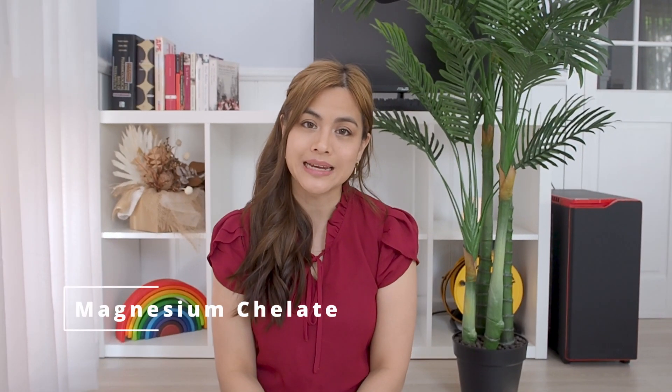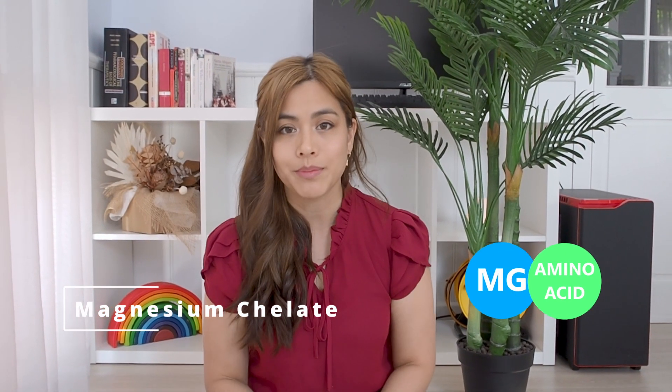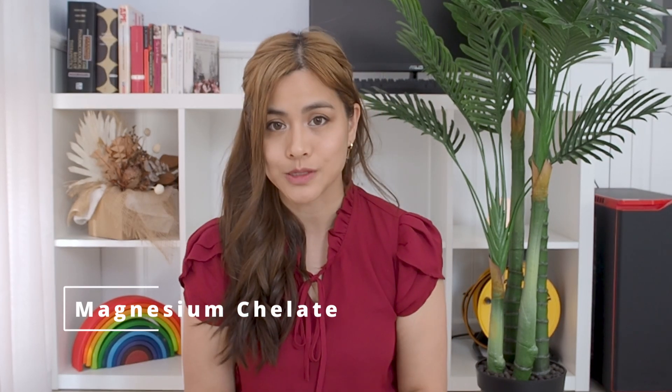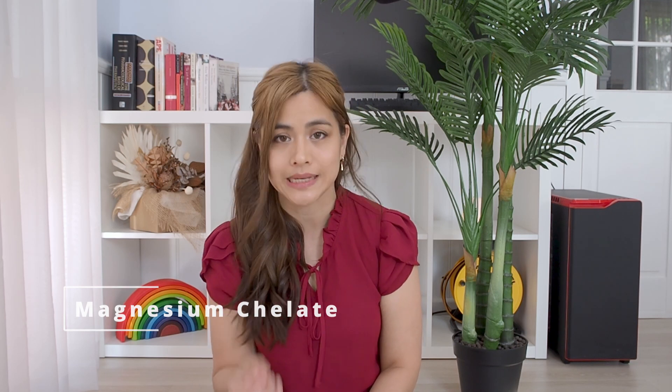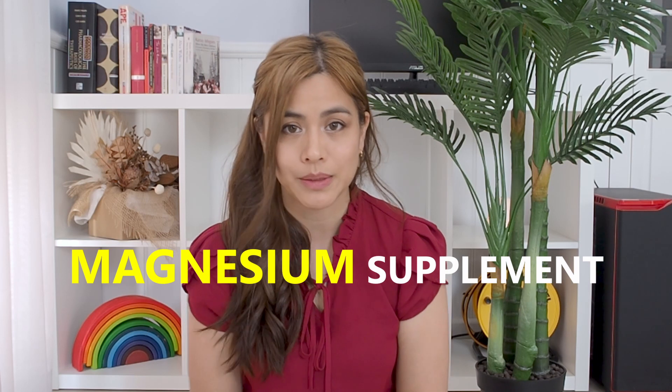Next up we've got magnesium chelate. Magnesium chelate is magnesium bonded to an organic molecule such as an amino acid. The purpose of chelating magnesium is to allow for better absorption. Most magnesium chelate products won't specify which amino acid is chelated to, so it's a good well-absorbed general purpose magnesium supplement — for example, if you're taking it to help reduce muscle cramps.